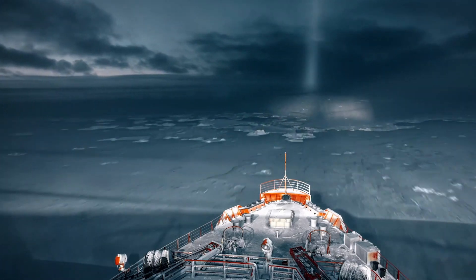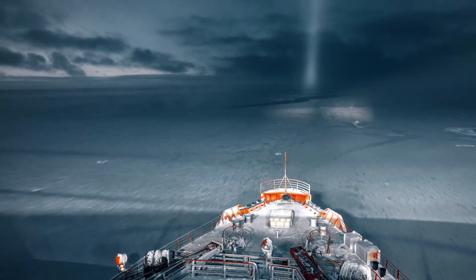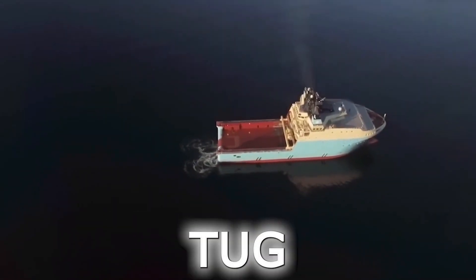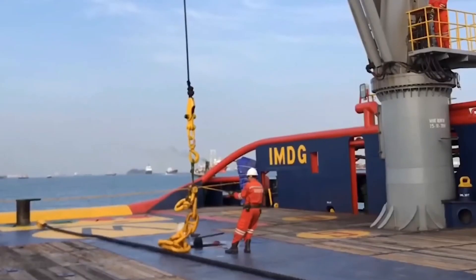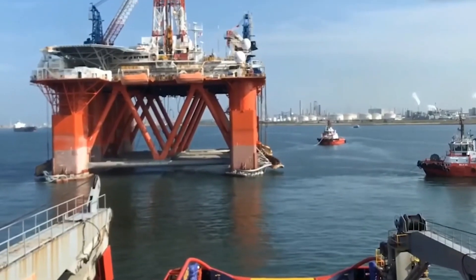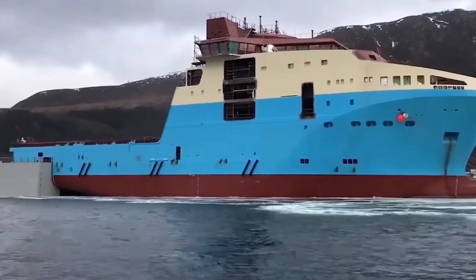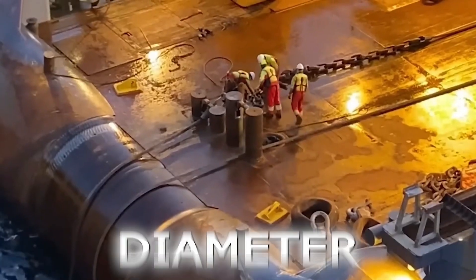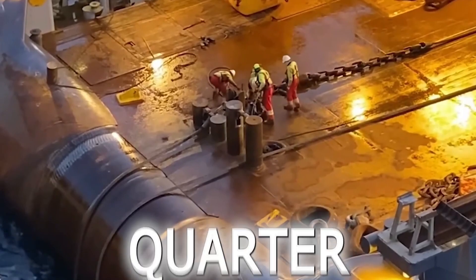So, you've got a rogue iceberg in your path — what do you do? Shift it, of course! Enter the anchor-handling tug supply vessels, the superheroes of the sea, designed precisely for this monumental task. Just to give you an idea of the sheer power needed, they use towing ropes as thick as 8 inches in diameter and spanning up to a quarter of a mile.